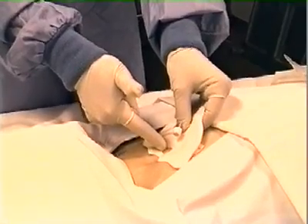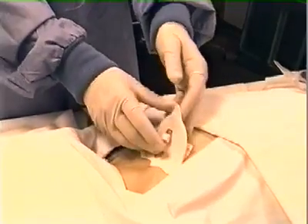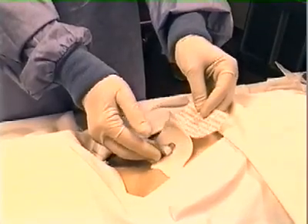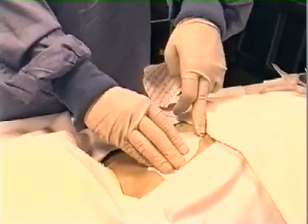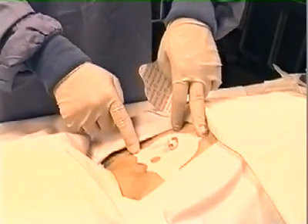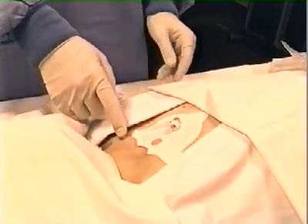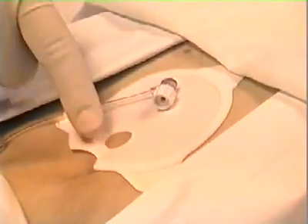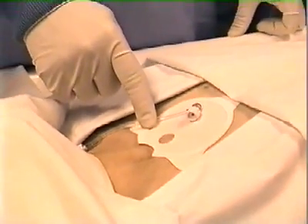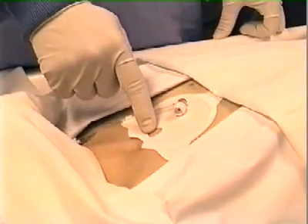If everything looks correct, press down on the top half of the patch. Then remove the bottom half of the backing — it's labeled 2. Press down the patch securely onto the patient's chest. These tabs can be used if the patch doesn't stick properly by applying tape to hold the patch to the patient's chest. The patch is critical in placing the device because it shows where to insert the infusion tube. After the patch has been put in place, verify once more that positioning is correct, that the notches match, and that the target zone is directly over the patient's midline.